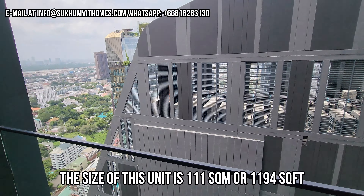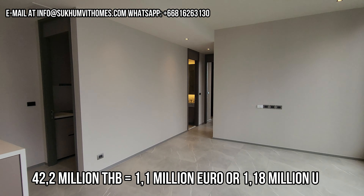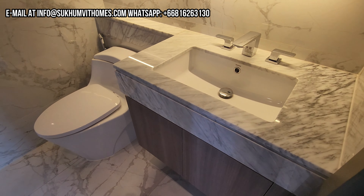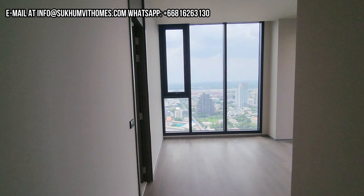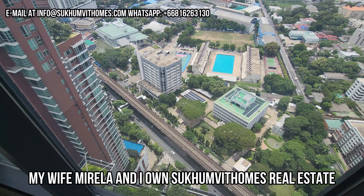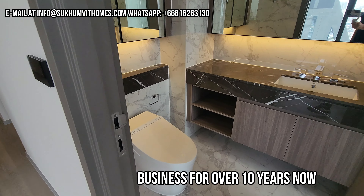This is an example of a unit that is completely ready but not furnished yet. As you can see, everything is in here - you have all the fittings. This is a three-bedroom and the price is 42.2 million Thai baht. You have the toilet, the sinks, the showers. This is on the 38th floor, corner unit, nice views. Here you can see the proximity to the BTS.